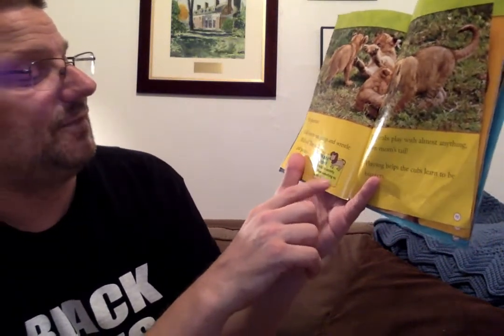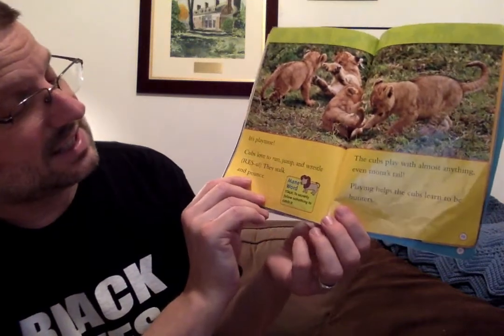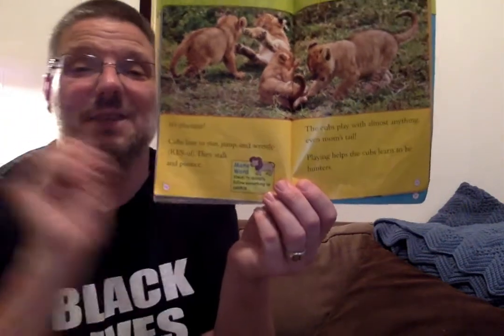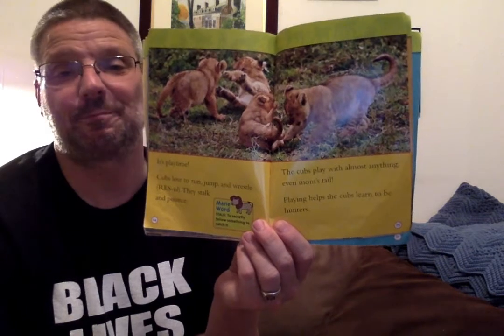It's playtime! Cubs love to run, jump, and wrestle. They stalk and they pounce. There's a key word: stalk means to secretly follow something to catch it. The cubs play with almost anything — even mom's tail. Playing helps the cubs learn to be hunters. So when they stalk and pounce as baby lions, that's just play, but they're learning how to be good hunters.